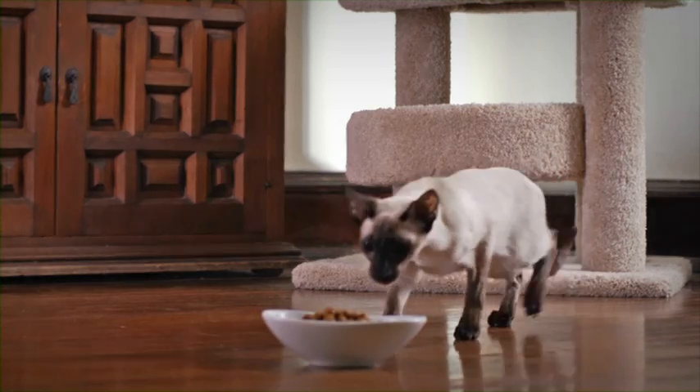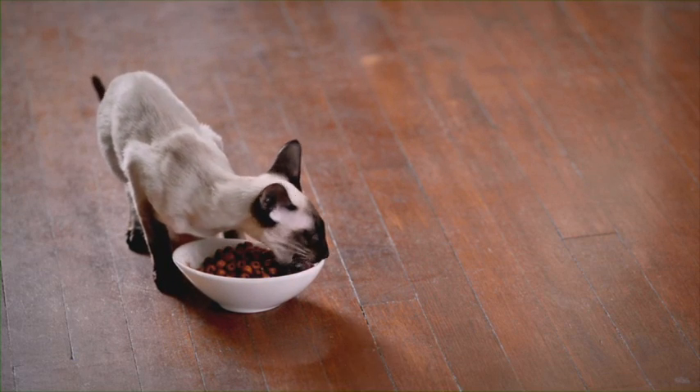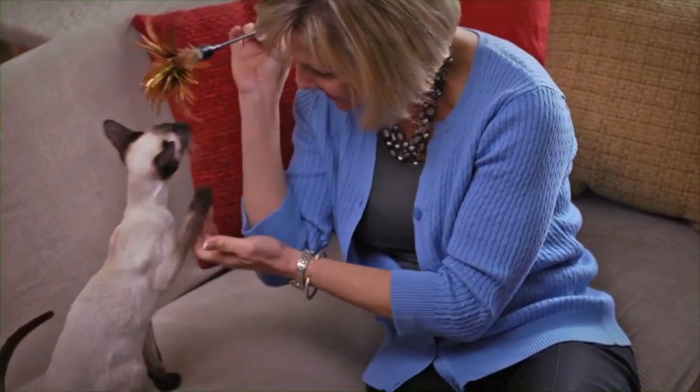The additional chewing also serves as a brushing effect to promote cleaner, healthier teeth. That's especially important for Frankie, because dental problems are the number one reason why Siamese cat owners consult a veterinarian.